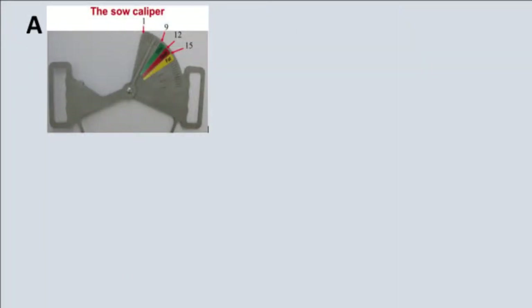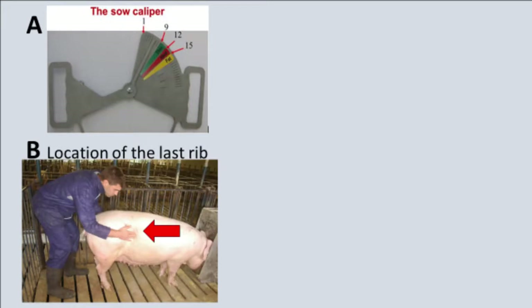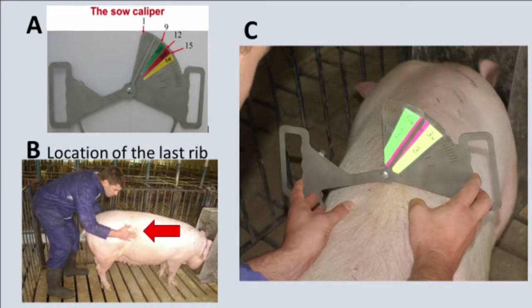Alternatively, a sow body condition caliper, such as the one seen here, may be used to more objectively quantify sow body condition. The caliper is placed on the sow's back at the last rib, as shown in image B, and the handles of the caliper are then allowed to gently rest on the sow's back. The caliper uses the angle of the back to determine whether the sow is too thin, too fat, or at an ideal body condition.